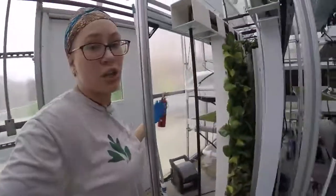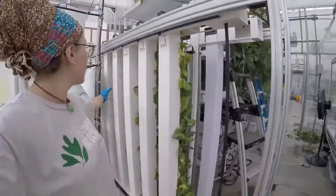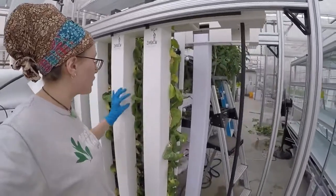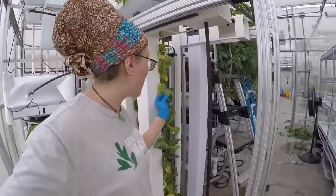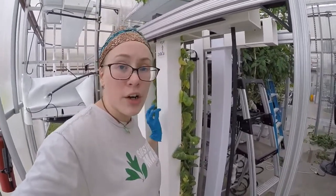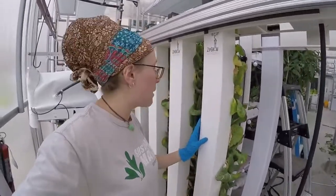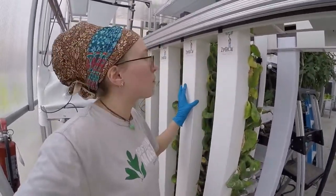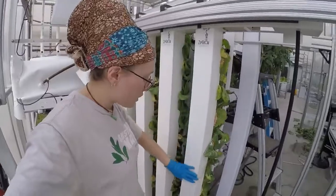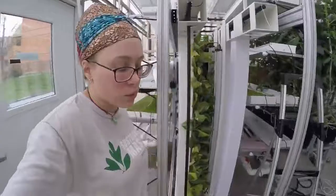I also have some vertical channels here — it's a brand new system I set up where we have channels of plants growing vertically. Now you'll see I have a lot of pest issues right now. Typically I would add a predator that would naturally eat the aphids so I wouldn't have to spray them, so we're working on developing a better process for that. But these channels also allow you to fit a lot more in a small space. I do have grow lights for them as well.